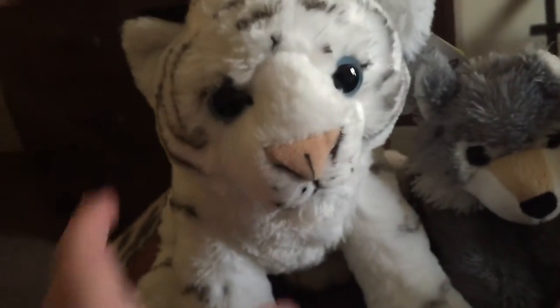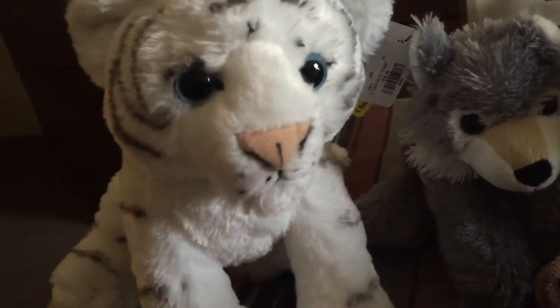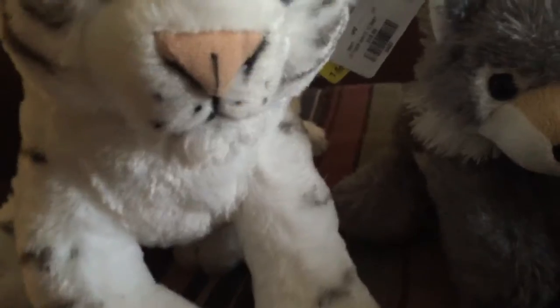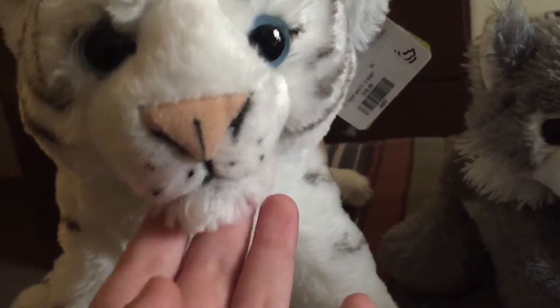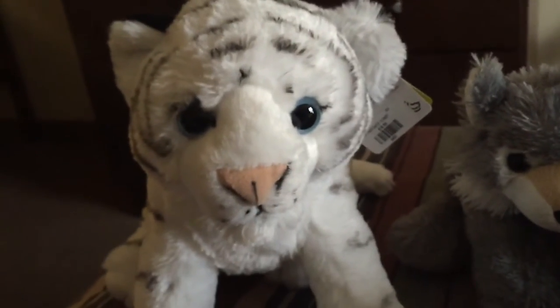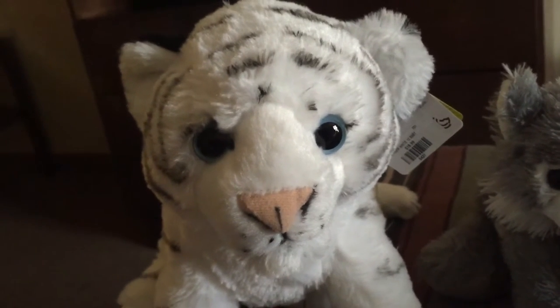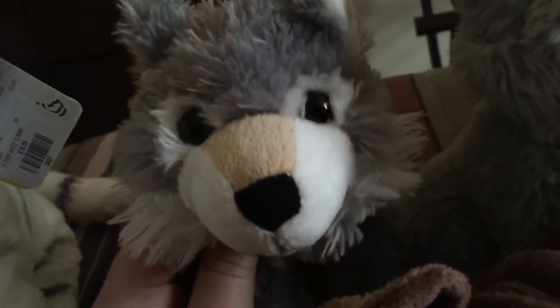Starting to show the new stuff — this is the Wild Republic white tiger. I had one before but I'm pretty sure they updated the style. He looks so cute and adorable. I got him at the Hogle Zoo in Salt Lake City.